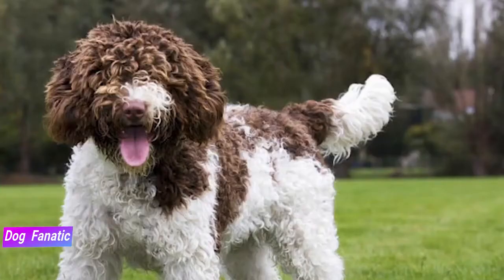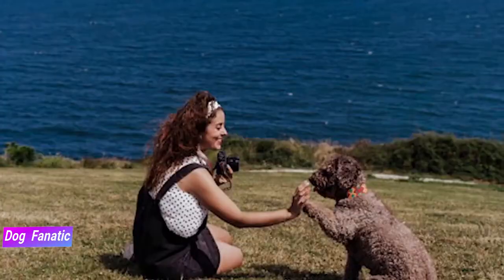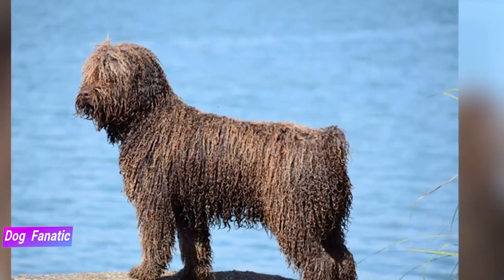They're capable of forming very close bonds with the humans they live with and constantly like to be around people. This is not a breed that does well with people who are away from their home for long periods of the day.